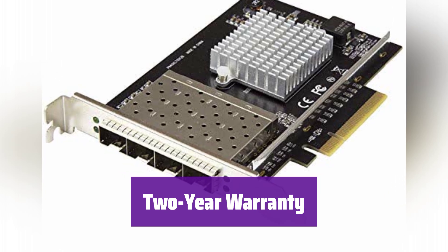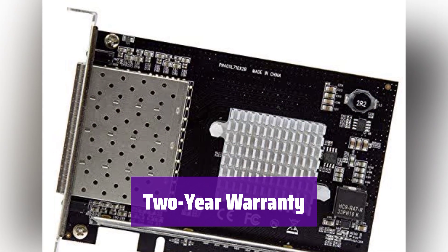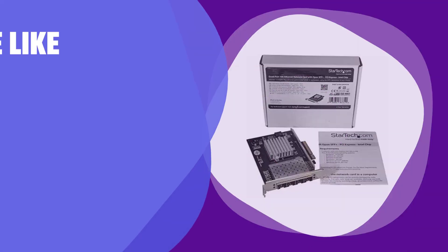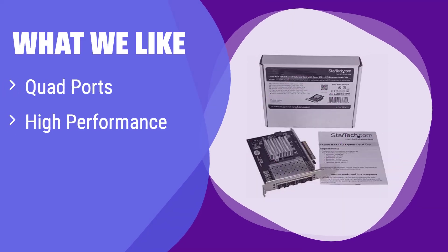Your purchase is backed by a 2-year warranty, providing peace of mind. What we like: With 4 SFP+ ports, it offers redundancy and aggregation for demanding applications, and is compatible with various fiber types and leading server brands. If you need multiple high-speed connections and flexibility in your setup, this card is worth considering.